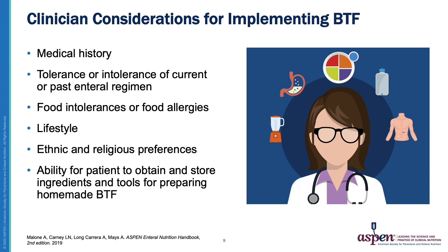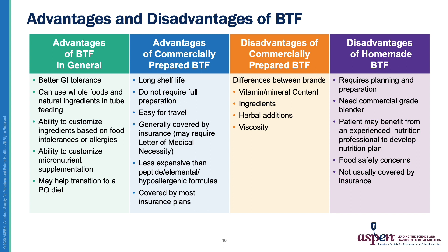In addition to thoroughly educating patients on proper administration, a clinician would want to consider several other factors before switching a patient to a blenderized feed, including their medical history, any current symptoms that may be helped by blended feeds, their history of tolerance and intolerance to other formulas, any food intolerances or allergies, their lifestyle, any ethnic or religious preferences that might impact the formula of choice, and the ability to obtain and store ingredients and tools needed, or whether they'd be better suited for a commercially available pre-packaged blended formula.